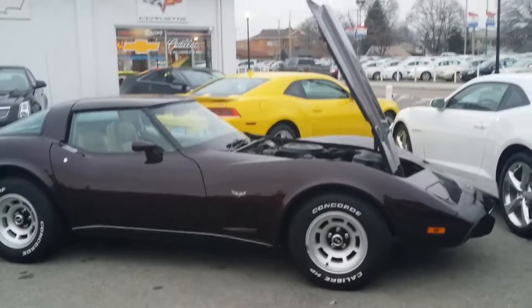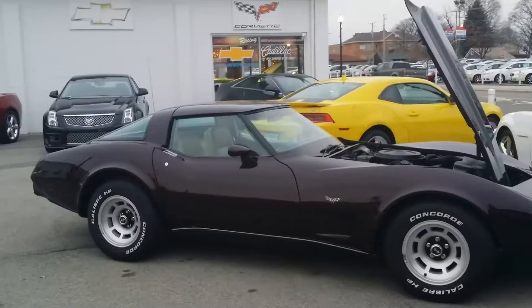How you doing? Wayne Ullery here, Columbiana Cadillac Buick Chevrolet, and I got the Corvette here behind me — 1979 Chevrolet Corvette — standing here in our performance center. We're going to take a closer look at it. Reach me at 888-221-6729.